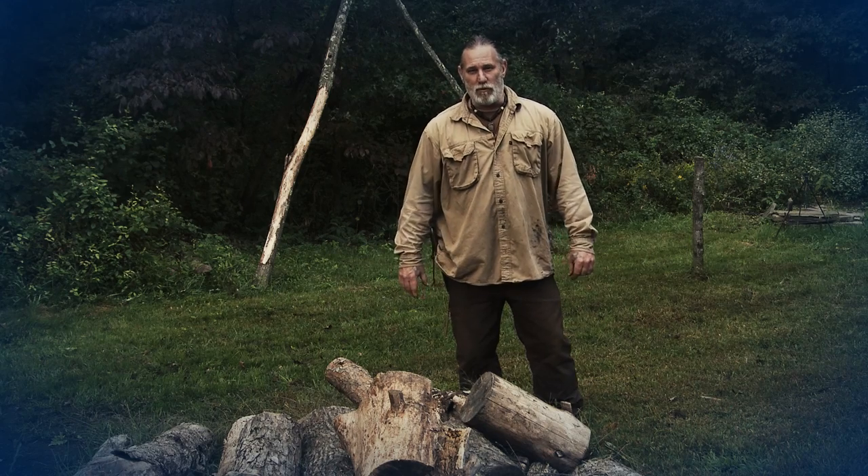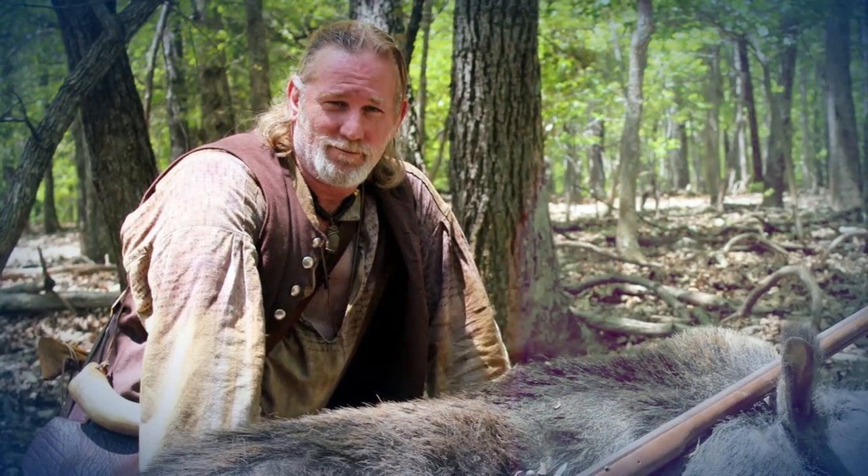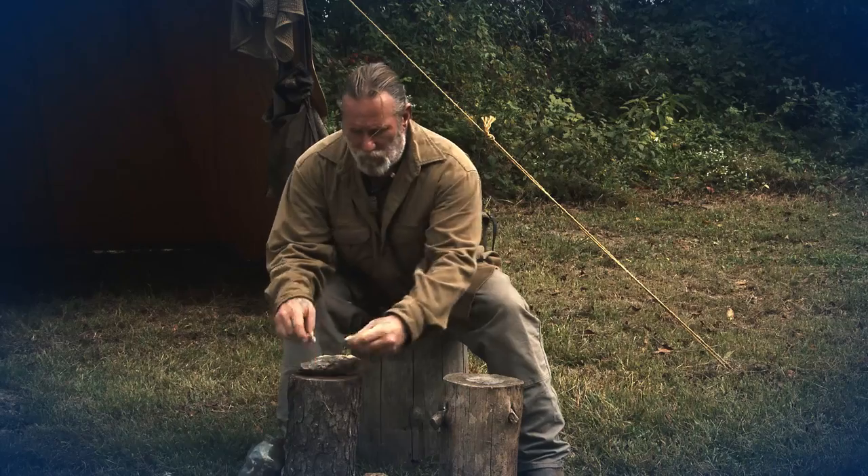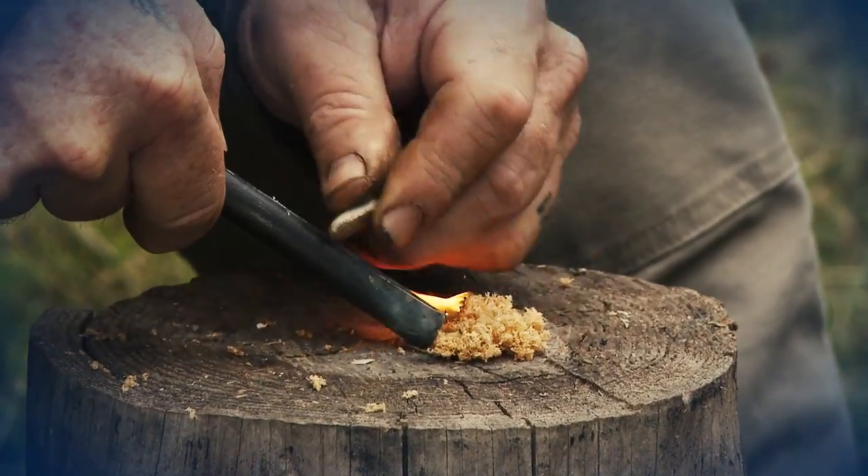My name is Dave Canterbury with the Pathfinder School in southeast Ohio. I've been practicing primitive and frontier living skills for the last 20 years.